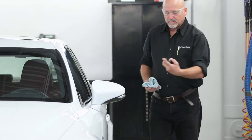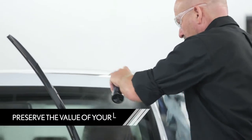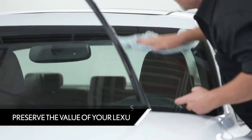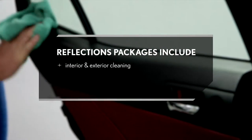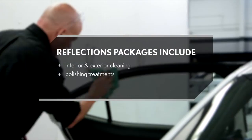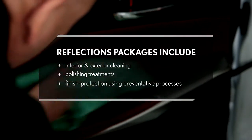Let our Lexus factory-trained specialists take care of the details by restoring the appearance of your Lexus to like-new condition and helping to preserve the value of your vehicle. Reflections Detailing Packages include thorough interior and exterior cleaning, polishing treatments that restore shine and luster, and preventative processes that help protect the finish of your Lexus.